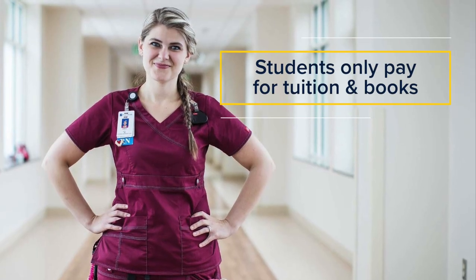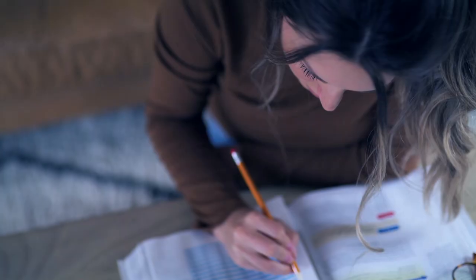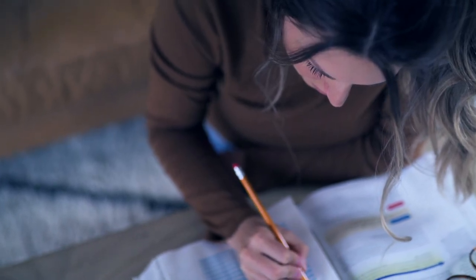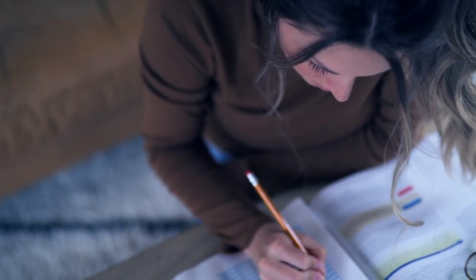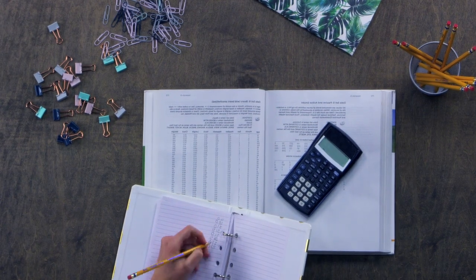As for cost, at Bushnell we keep our pricing model as transparent and simple as possible. Students only pay for tuition and books — that's it. Keep in mind that not all programs structure their pricing this way. If you're comparing options for your BSN, be sure to ask each school what your grand total would be, including fees, so you're comparing apples to apples.